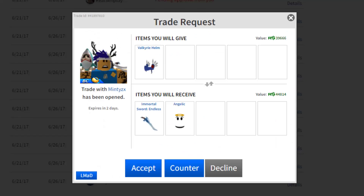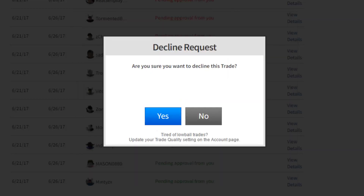This guy's offering the Endless Ice Slasher for the Velk, and he's adding in the Angelic Face — two pretty low demand items. The Immortal Sword is like 40 to 45k value and the Angelic is like 9k — so that's about 54,000 for 55,000 to 60,000. Super item-heavy and it's not a good deal.